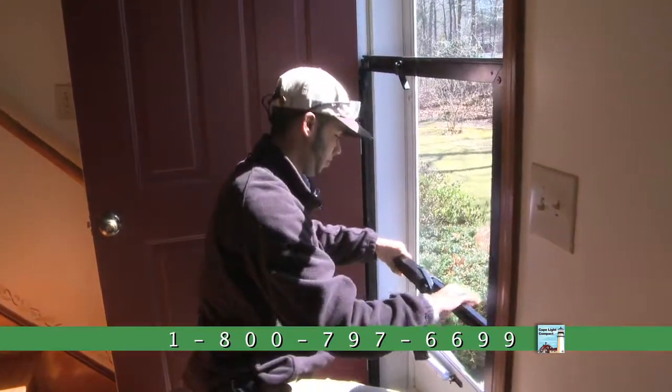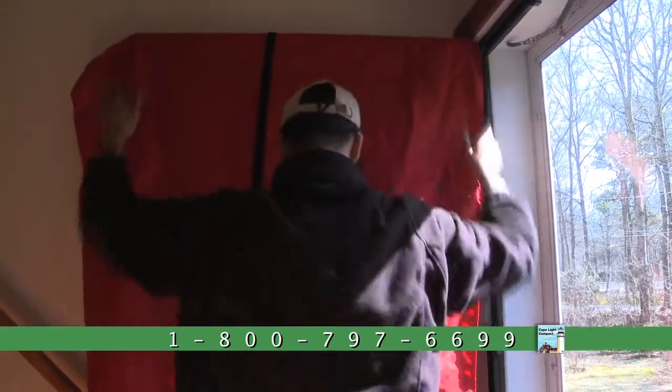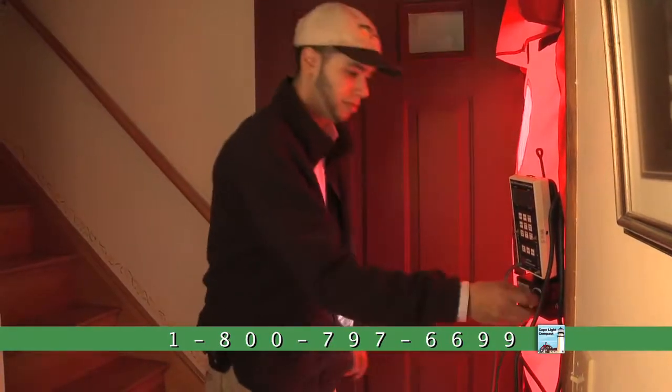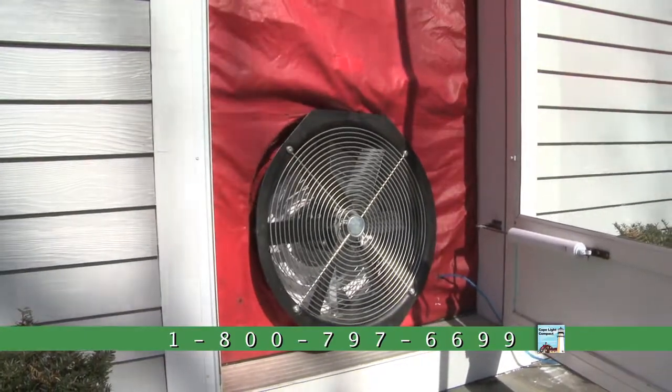He had asked to look at our energy bills over the last couple of years. Another gentleman installed a blower — an exhaust blower — in the front door of the house, so he could determine from any specific room — the basement, the attic, this room, other rooms in the house — where the air was coming in.